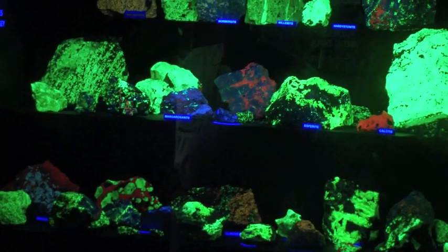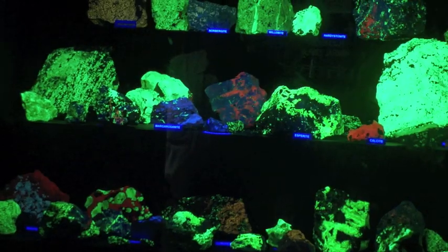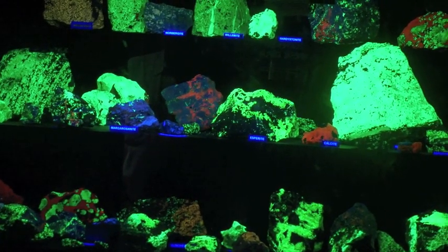The fluorescent minerals that are upstairs are all from the Franklin-Sterling Hill ore deposit. It's the most fluorescent mineral deposit in the world. It's one of the most unique mineral deposits in the world.